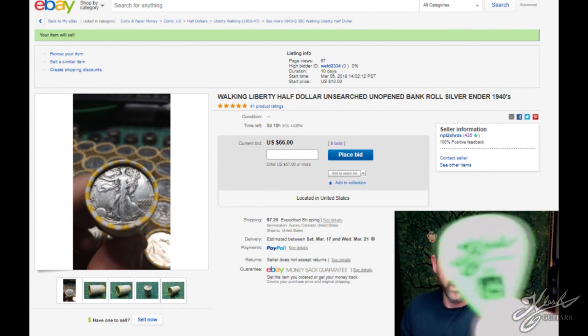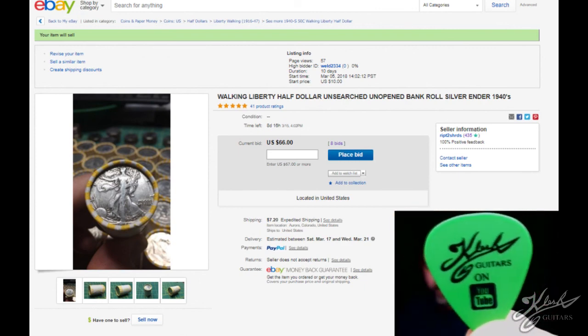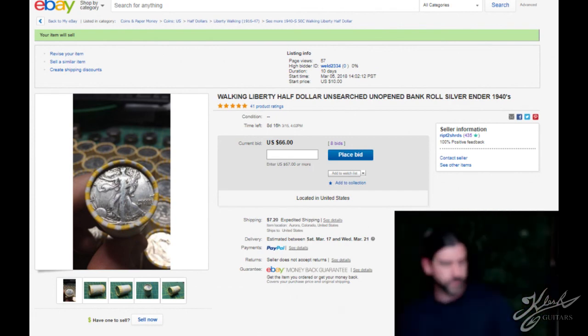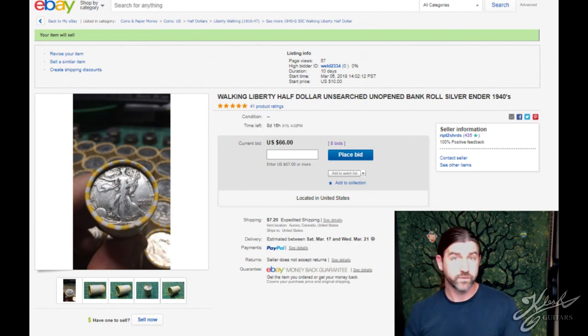I'm going to throw in a Clutch Guitars pick with the order. Just make sure you send me a message letting me know you're the winning bidder and I'll send one of these picks to you. Normally the only way to get them is on the live streams. Live streams will be starting March 15th, which coincidentally is the same day this auction ends. I'm going to post this on the Clutch Guitars channel and the KCG Coins channel as well.